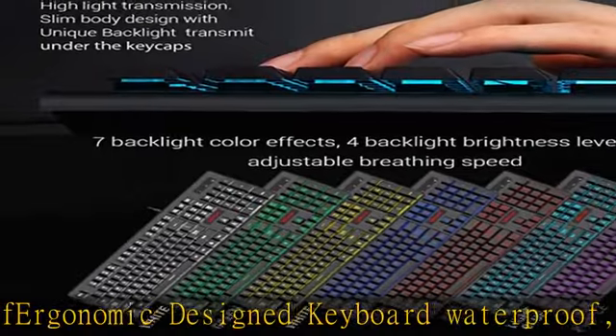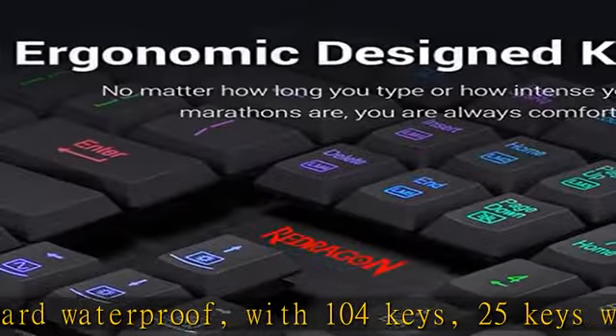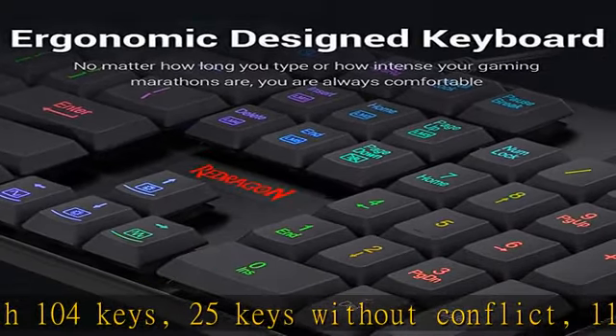Gaming mouse and keyboard compatibility: Windows 10, Windows 8, Windows 7, Windows Vista, or Windows XP. Limited macOS keyboard support. See the description to get this product today at the best price.